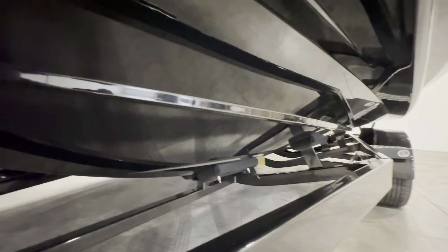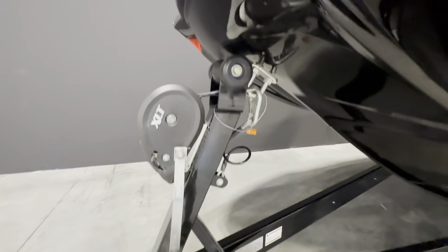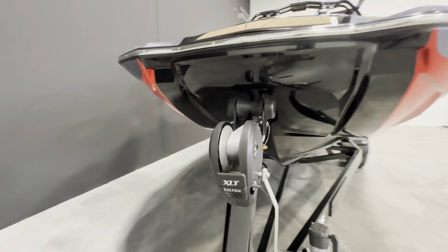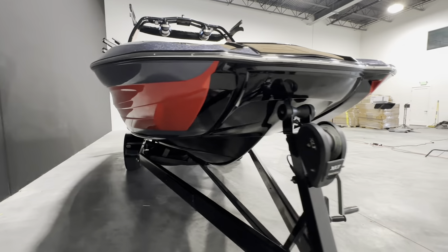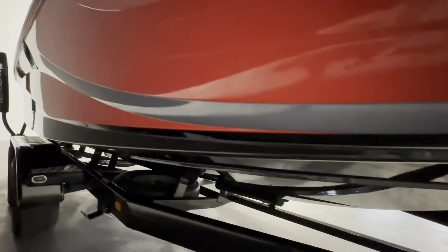Here's the hull of the boat — no scratches from coming on and off the bunks. Your jack and your winch. Same thing on this side: no imperfections, no scratches, no dings.